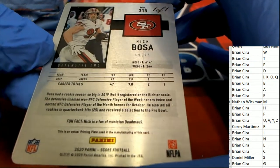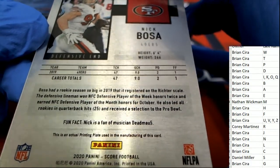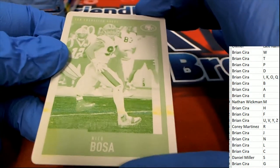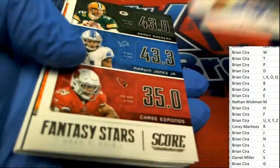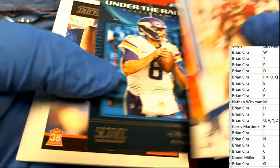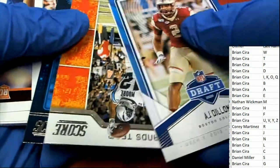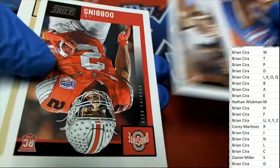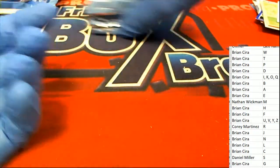Oh man, look at that — fun fact, Nick is a fan, he likes that band, isn't that funny. What a cool printing plate out of the brand new Select — wow, that's awesome. Here's an AJ Dillon, that's really cool. And now we get into the rookies. There's not an auto in every pack — there are four autos total. There's a nice Jordan Love and Peoples Jones for P. We got two packs left.